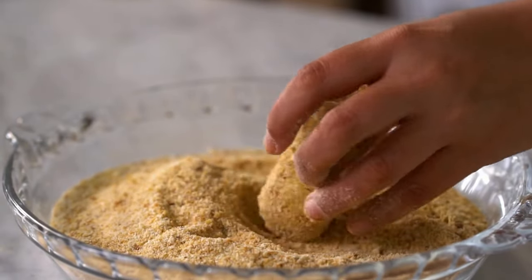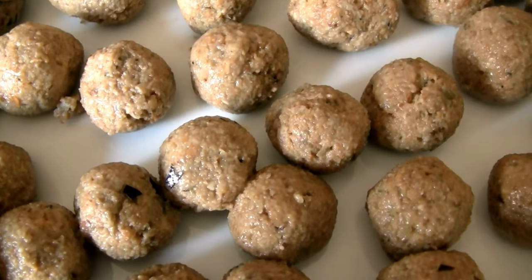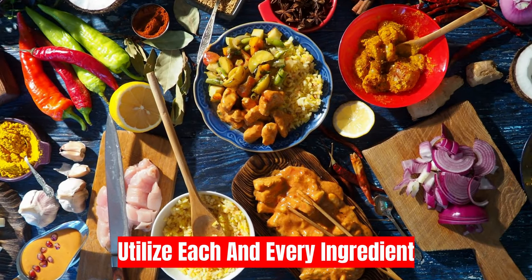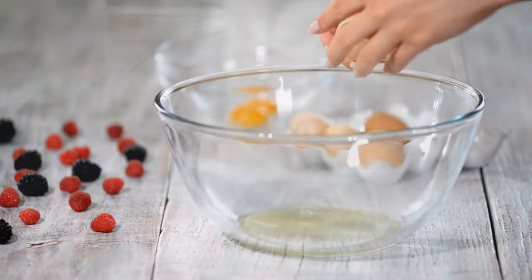Tip six: add bread crumbs while preparing meatballs and hamburgers. Toasting and chopping up leftover pieces of bread yields bread crumbs. The volume of the meatballs and burgers may be increased by adding these crumbs while using less meat. The crumbs also serve as a binding ingredient for the meat mixture.